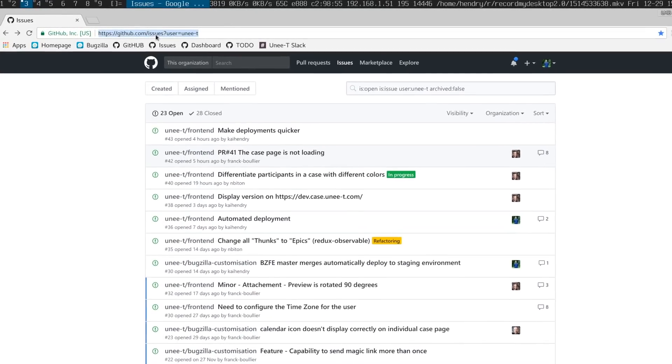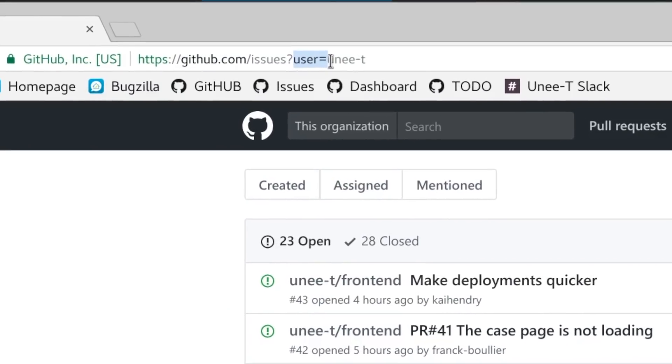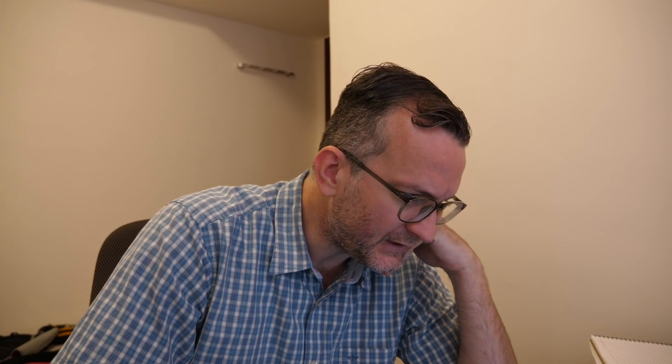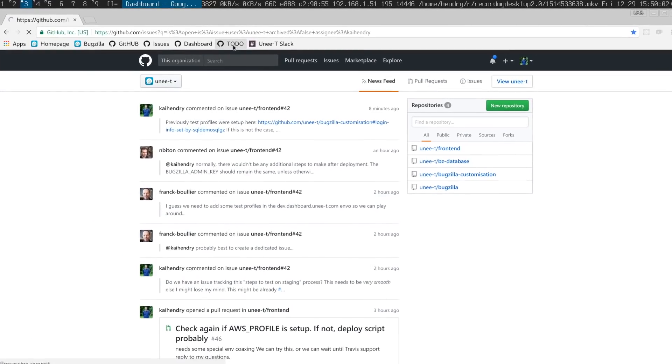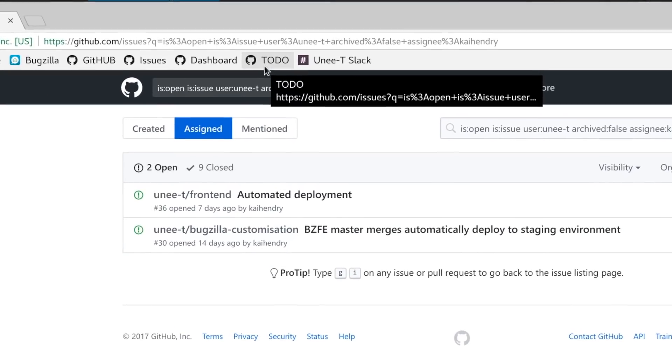What's very useful — since this project I work on on Fridays is open source — is to have some bookmarks like what I have here. The user equals the organization name of your project and the people you work with, so you can get a good overview of all the stuff your colleagues are working on. The dashboard URL is nice for more details, but my favorite go-to link in the morning is the to-do bookmark, which lists the issues assigned to myself so I know what to do that day.